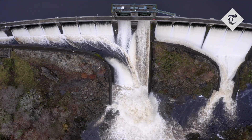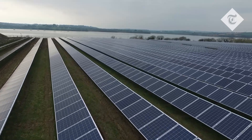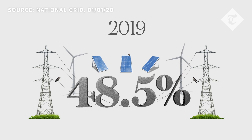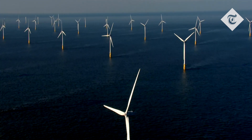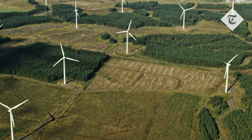Speaking of the grid, the cleaner the source of power coming to an EV, the better it is for the environment. In 2019, a staggering 48.5% of energy supplied to the grid was zero carbon. As Britain continues its shift away from fossil fuels, the energy powering EVs will become greener the closer we get to 2050.